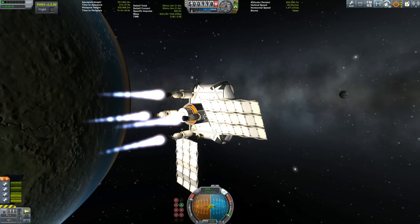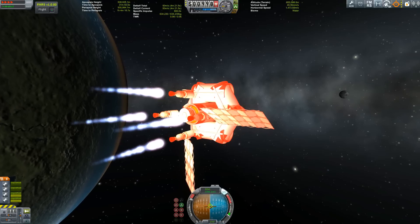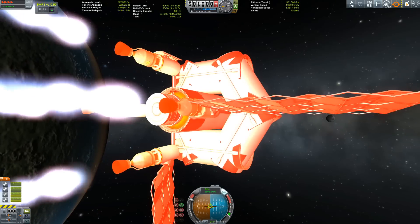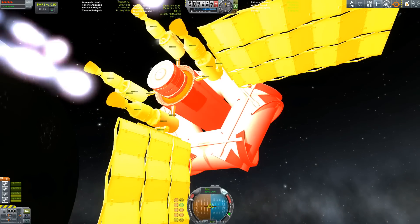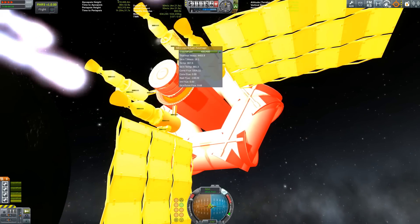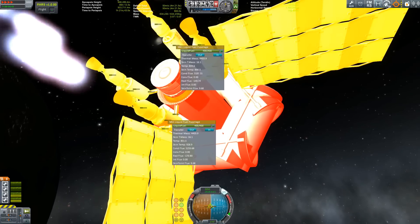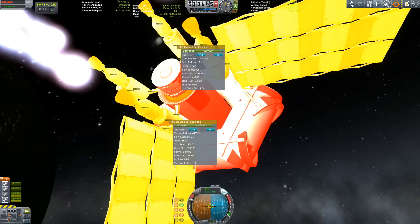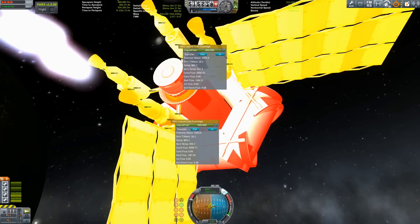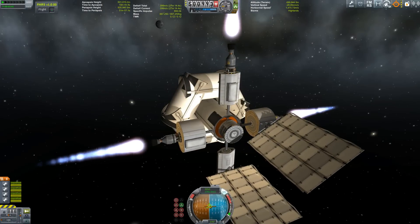So I tried again with regular fuel tanks, because I thought maybe those structural parts are not really suited to mount nuclear engines and the heat management might be different. But my experiment shows that even with the Mark 1 fuel tanks, the radiator that is just attached and does not extend fully cools it down better than the big extended one.